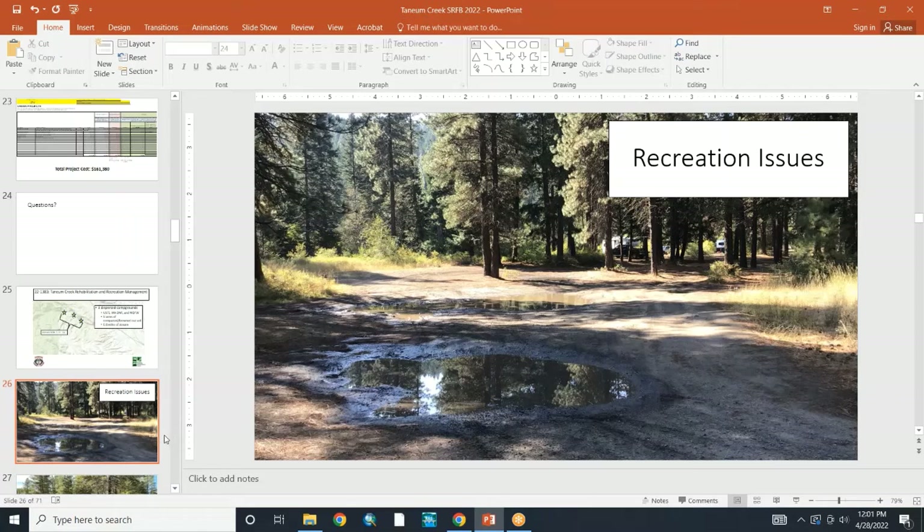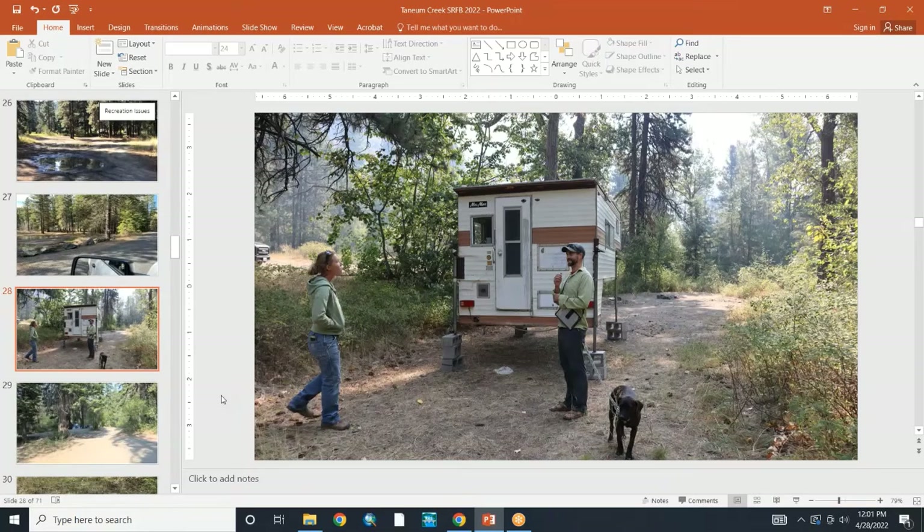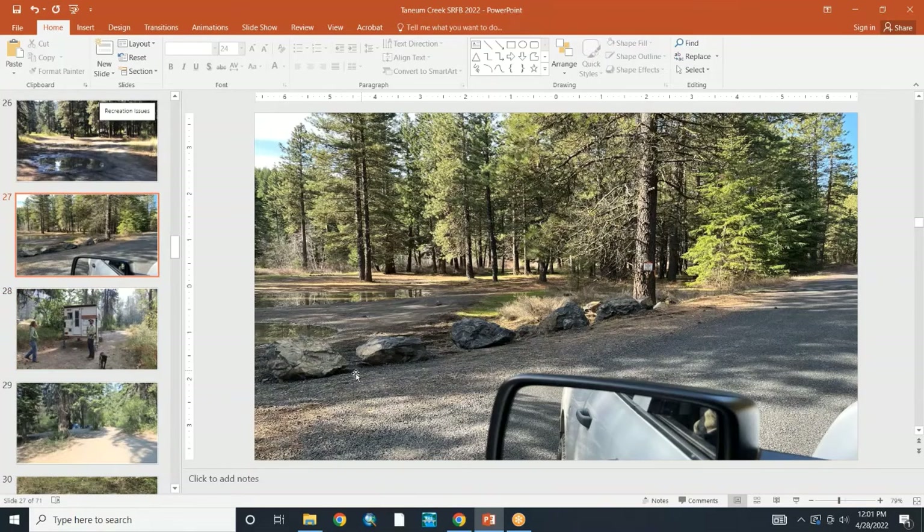One of the new developments is that when I was up there a couple weeks ago taking pictures, this site has now been closed. These boulders have been put across all the access routes, and there are signs everywhere saying it's no longer open for camping. They've already decided to close it to camping, so by us coming in and doing restoration work, there would no longer be any impact to recreation like there was last year.